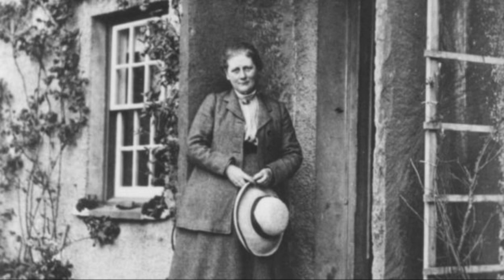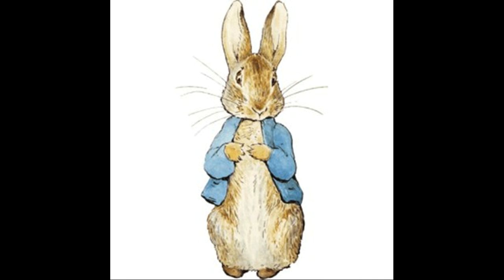My next guest is here to tell us about Beatrix Potter's scientific tales. Linda Lear is author of Beatrix Potter: A Life in Nature, and a contributor on the new book called The Art of Beatrix Potter. Welcome to Science Friday. Happy to be here.